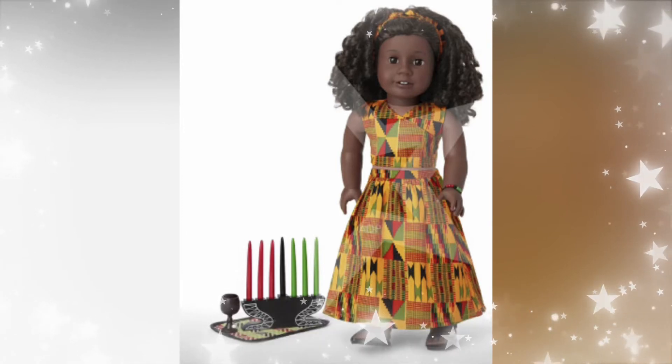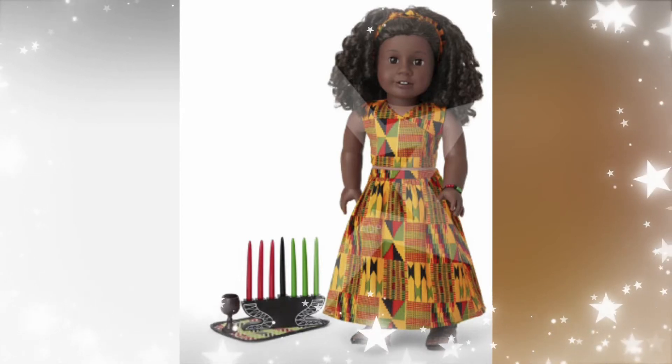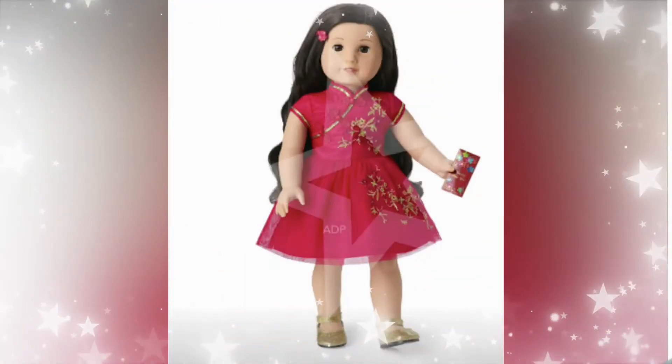First up we have some outfits from around the world. This is Kwanzaa. I remember Addie having a similar outfit from the historical line a while back, years ago — a long time ago. So it's very interesting to see these.